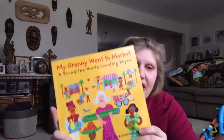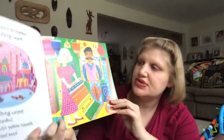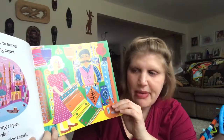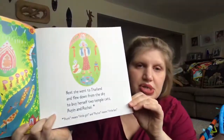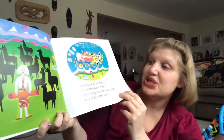Next, one of my favorites: 'My Granny Went to Market,' a around-the-world counting rhyme. Granny, in rhyming terms, goes around the world to buy things for her granddaughter. 'My granny went to market to buy a flying carpet. She bought the flying carpet from a man in Istanbul. It was trimmed with yellow tassels and made of knotted wool.' And then she goes on and gets more and more. And then at the end, granny brings it all — 'But best of all, she met me in the mountains of Peru, where she gave me ten black llamas and a magic carpet too.'